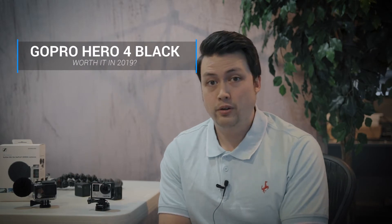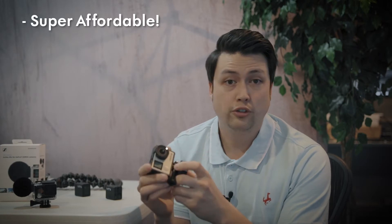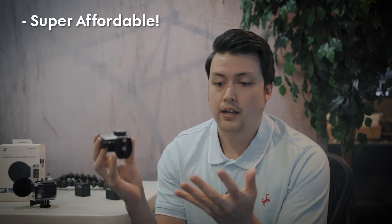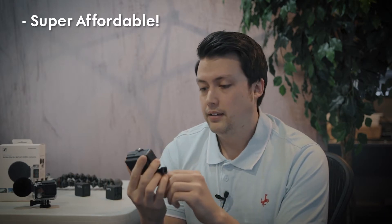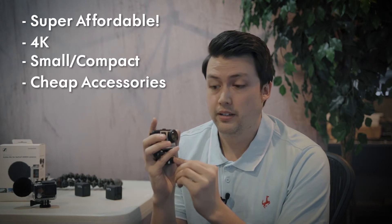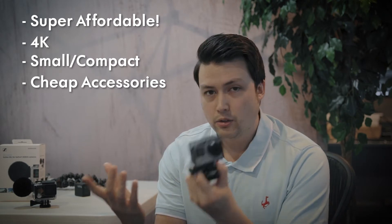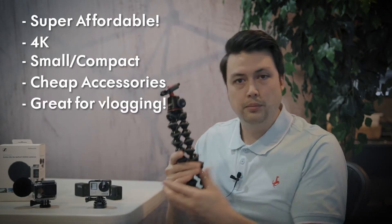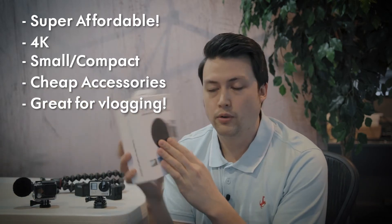So, in 2019, is the GoPro Hero 4 Black worth it? Absolutely. You can find these used super cheap on MPB.com or on Craigslist. You're going to be spending around $50 to $100 roughly to find a used one. You have a tiny little 4K capable camera that fits nicely in your pocket or toss it in your camera bag with your other gear. GoPro brand accessories for this camera are super cheap and it makes a great little vlogging tool. All you need is your GorillaPod or something similar, and I highly recommend the Sennheiser Action Mic if you're going to do some vlogging.